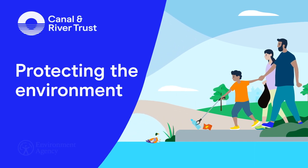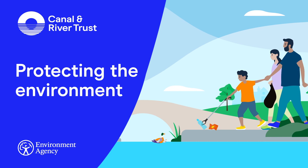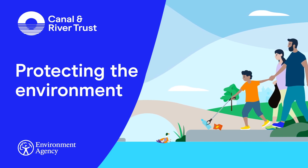The Canal and River Trust and the Environment Agency welcome you to our waterways. This film is all about protecting the environment when you're out boating on our canals and rivers.